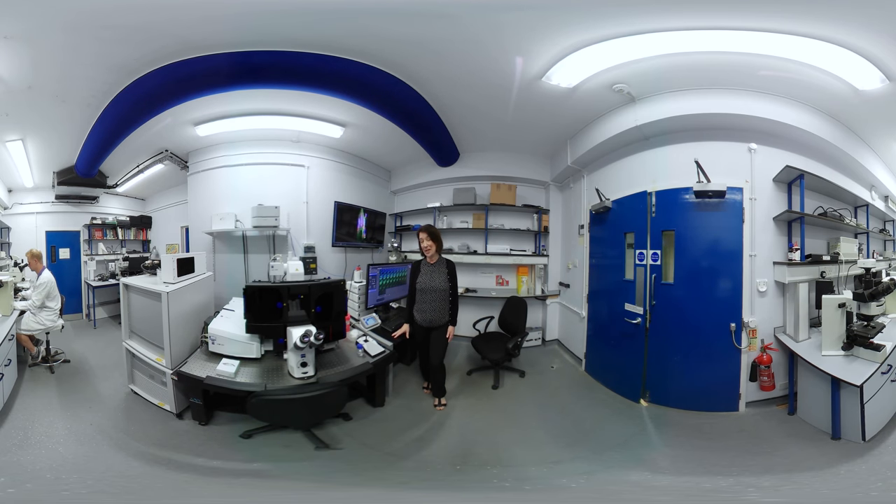We also bring in experts from industry and the healthcare sector to deliver teaching to our master's students. For example, on the Cancer Biology Master's Programme, we bring in clinicians from major oncology centres to teach about detection, diagnosis and treatment of cancer. This gives you access to our networks which helps with your future career.